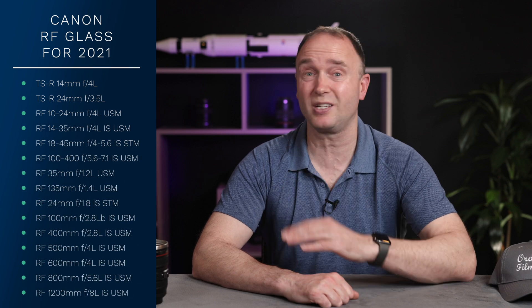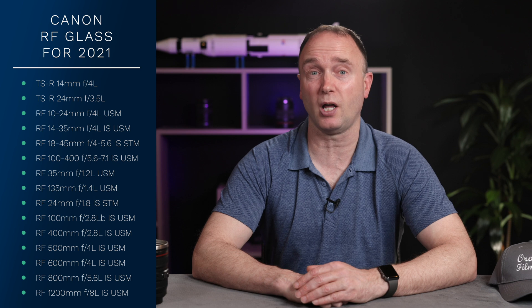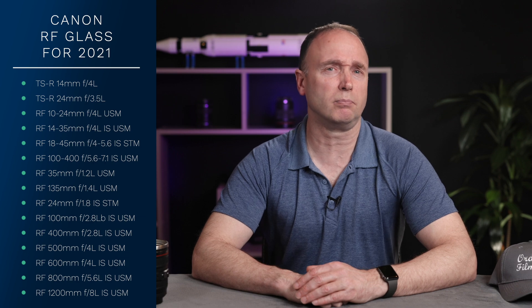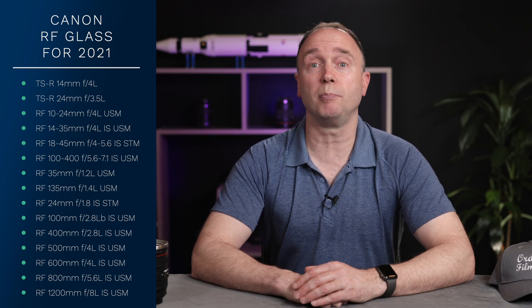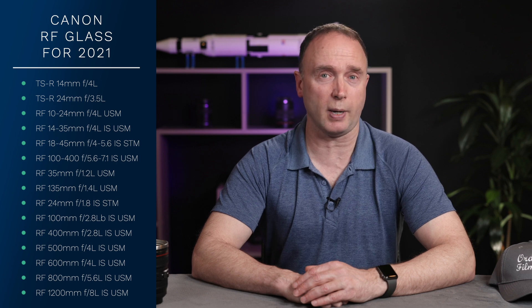It shouldn't be a surprise that Canon is going to release an awful lot of RF glass this year. This right here is what is expected in 2021, and as you can see, it involves an awful lot of glass, several of which yours truly is looking to pick up. Let me know which lenses you're interested in picking up this year, at least from this list. Canon News has an update on some of these, providing the embodiments for a pair of macro lenses and most of the super telephoto lenses due out this year.